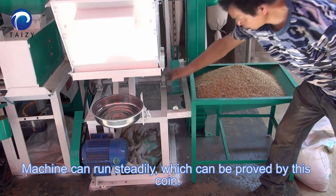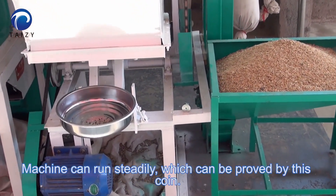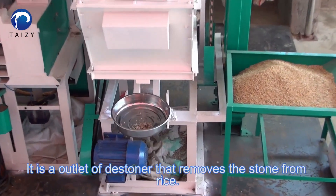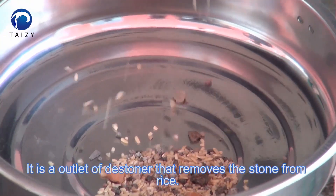The machine can run steadily, which can be proved by this coin. This is an outline of the stone removal process that removes stones from rice.